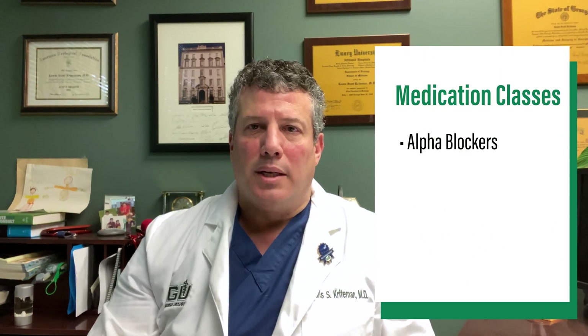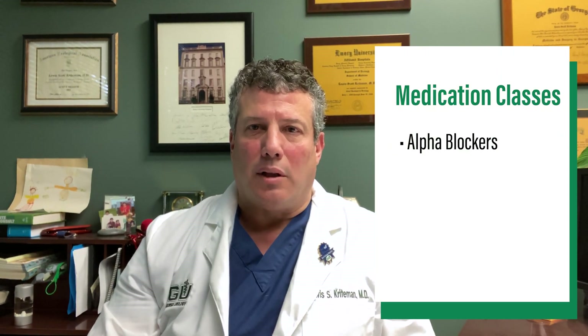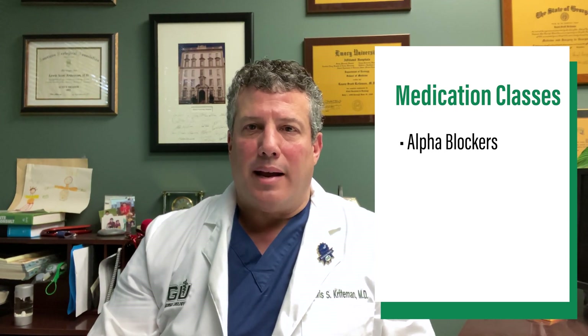The first are called alpha blockers, and this includes Flomax, the generic name of which is Tamsulosin; Uroxatral, the generic name is Alfuzosin; or the older styles, Hytrin or Cardura.